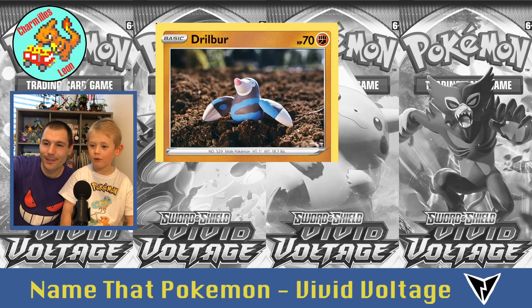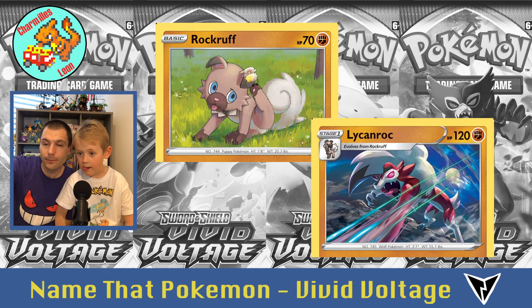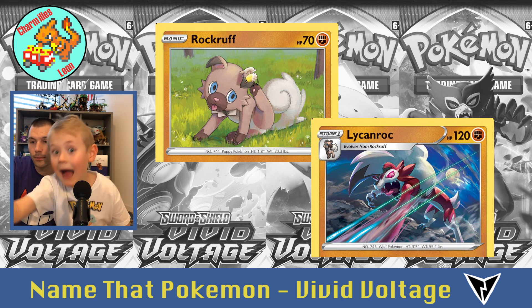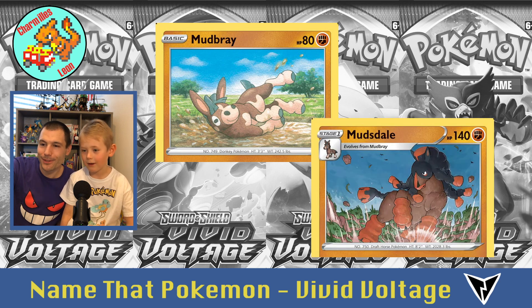Then Drillbur, he evolves into Excadrill. And Rockruff — I have a Rockruff picture. And he evolves into Lycanroc. Lycanroc is cool because he's slashing and he's a werewolf Pokémon. Then Mudbray, and Mudsdale — evolution.